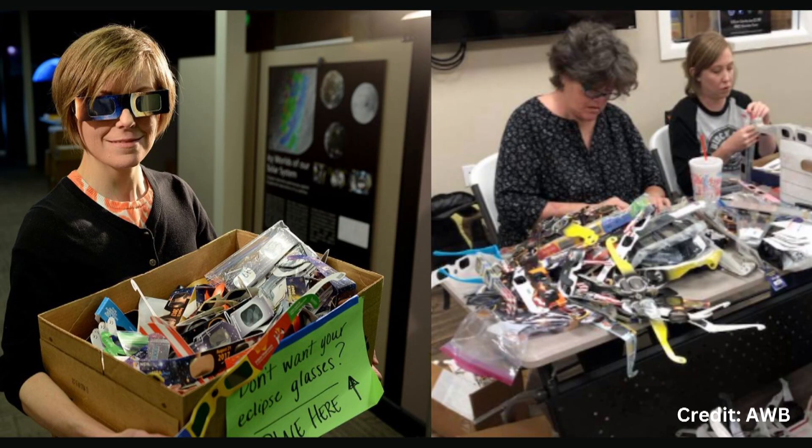This is our second go-around with this amazing program where we're literally taking gently used and unused glasses, vetting them, making sure they meet safety standards, and then repackaging them and sending them off to various places around the world — underserved communities, schools that happen to be in the path of future eclipses. In 2017 when we first did this, we collected over three million glasses across over a thousand collection sites across the United States, and it was just such a big success. We actually sent the last batch of eclipse glasses just a few months ago, and we're hoping to do it again this time, and it's looking fantastic.